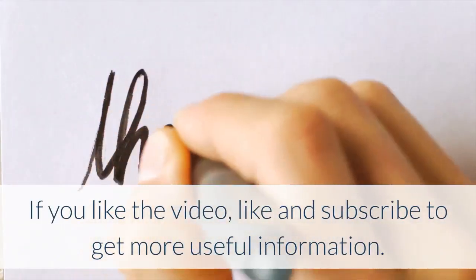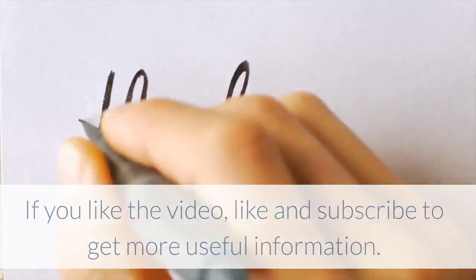If you liked the video, like and subscribe to get more useful information. Thanks for watching.